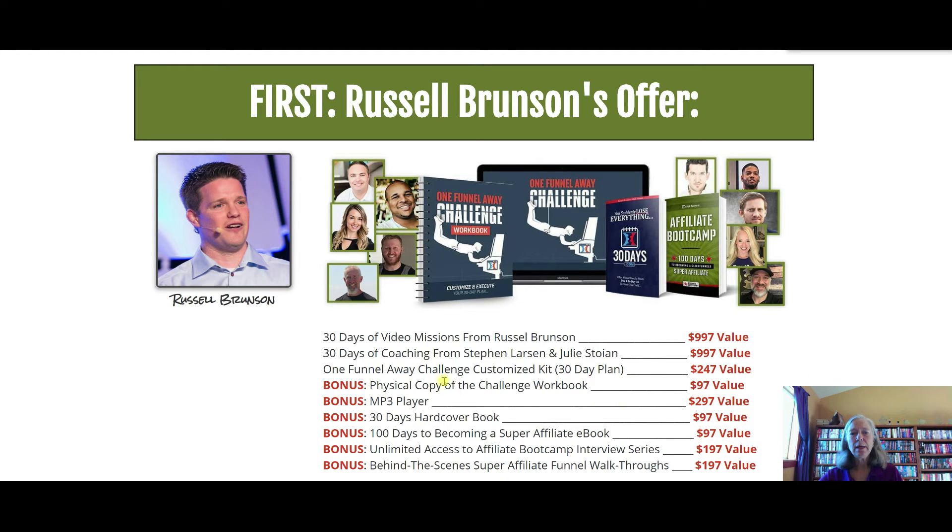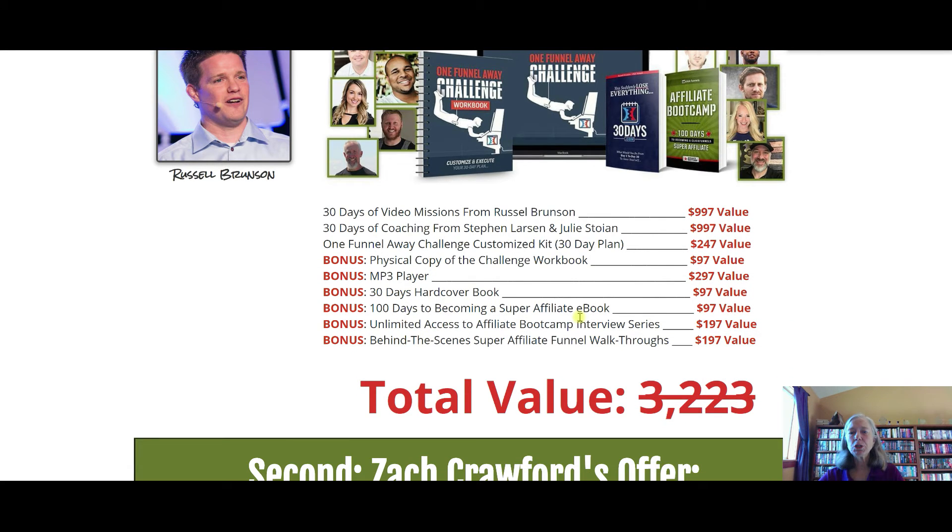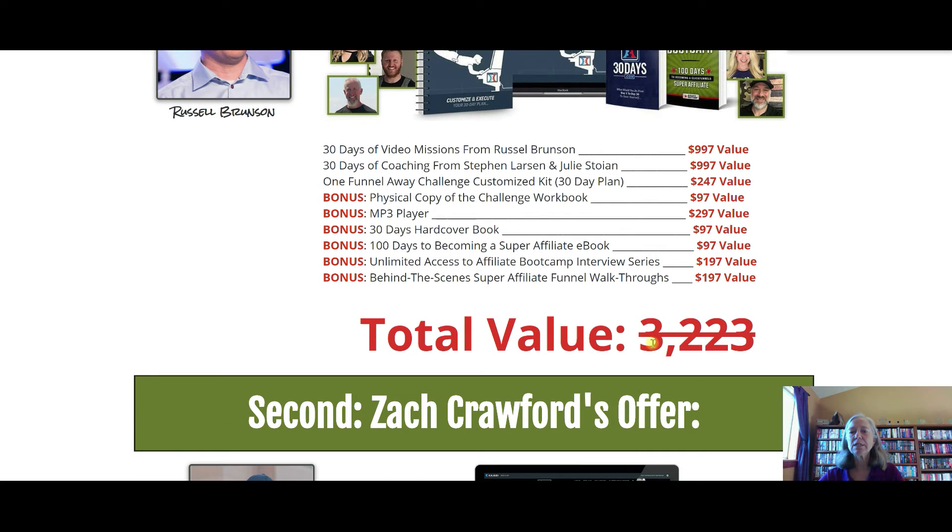You get video missions from Russell Brunson — a $997 value — 30 days of coaching from Stephen Larson and Julie Stoyan — another $997 value — a customized kit at $247 value, and then bonus items from Russell including an MP3 player, workbook, hardcover book, a how-to-become-a-super-affiliate e-book, access to the interview series, and behind-the-scenes content. All of these bonuses are worth $3,223. On top of that, my mentor Zach is including his own bonuses because he really wants you to be successful.